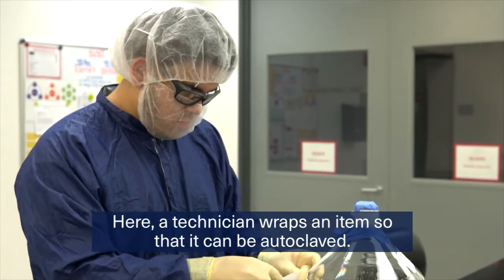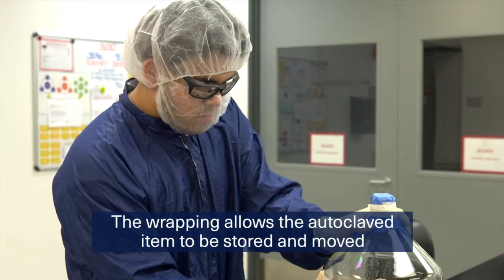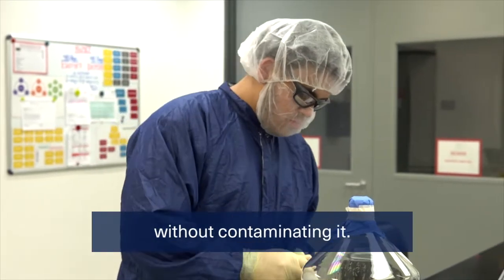Here, a technician wraps an item so that it can be autoclaved. The wrapping allows the autoclaved item to be stored and moved without contaminating.